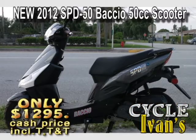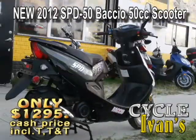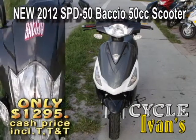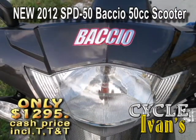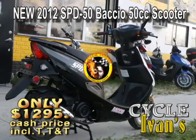Check it out — it's the all-new Baccio SPD50. This scooter comes complete with a one-year warranty and this incredible price. Just look at the styling. These come in several colors, so call CycleIvans right now about the Baccio SPD50.